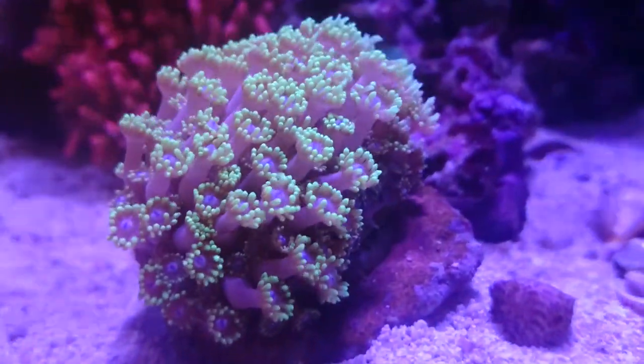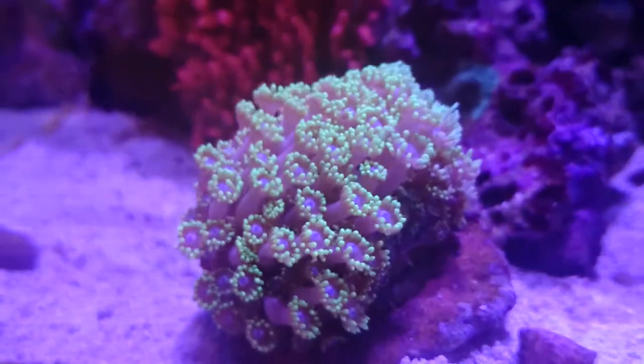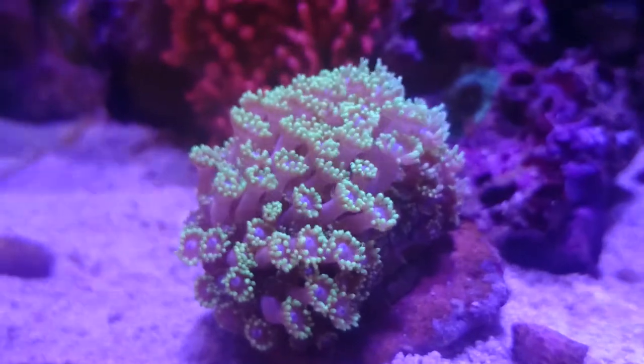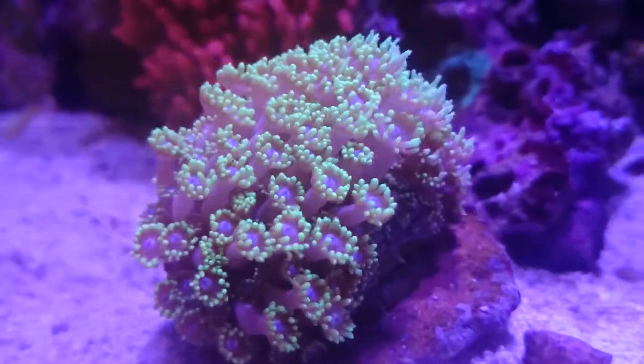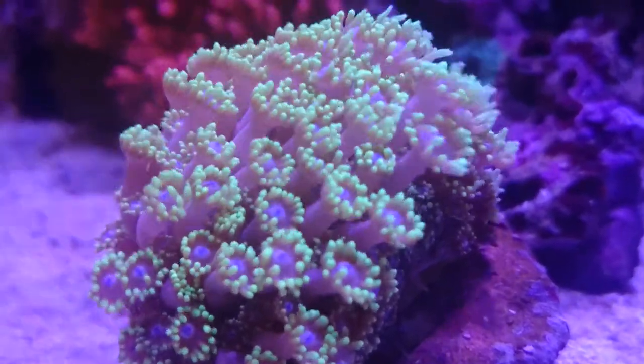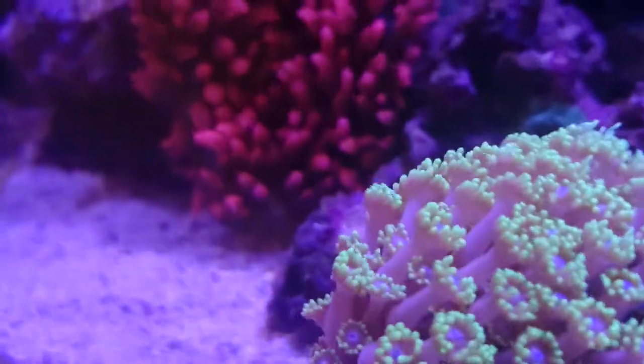That's our flowerpot Goniopora coral which is still thriving. It's been in there at least three months. As you know from previous updates we're expecting it to wither at some point, but at the moment it seems to be thriving, so we're very pleased with that because they're apparently very hard to keep.